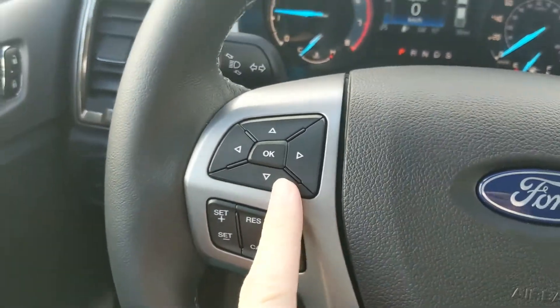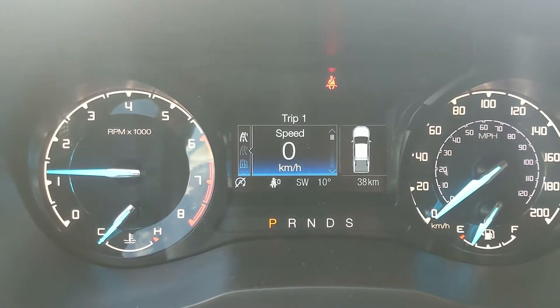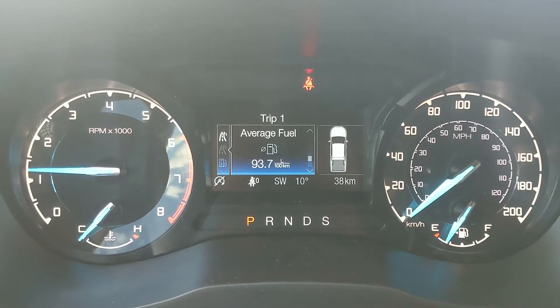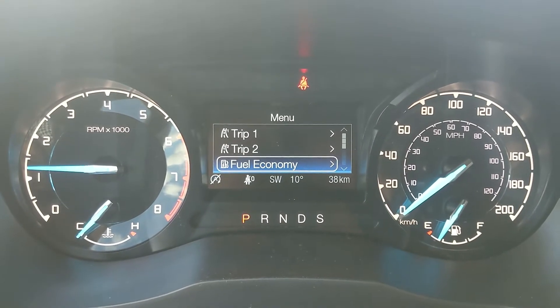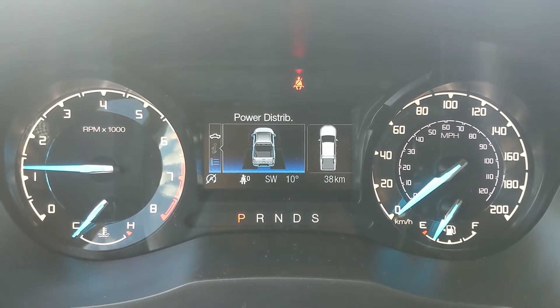On the left you have your cruise controls as well as controls for your center info screen, where you can look at your Trip 1 and Trip 2 information with a digital speedometer, distance to empty, trip odometer, trip timer, fuel economy, and all the stats together. You also have your fuel economy independently.